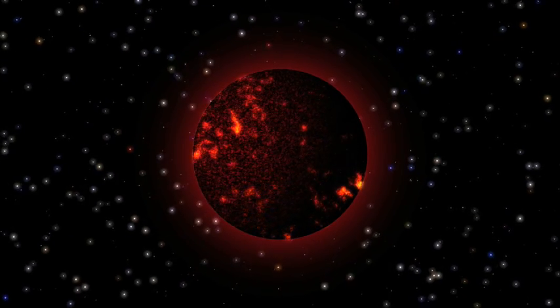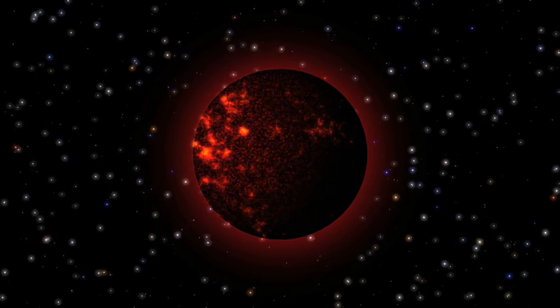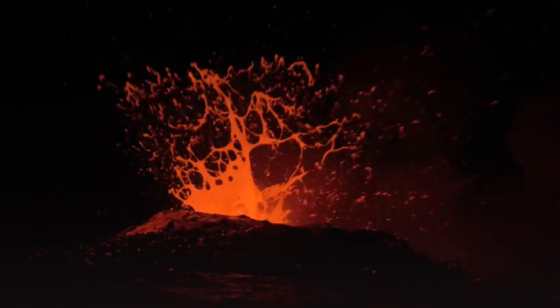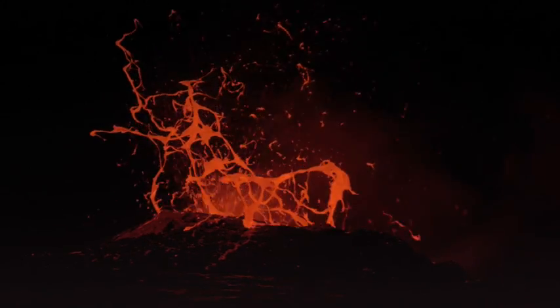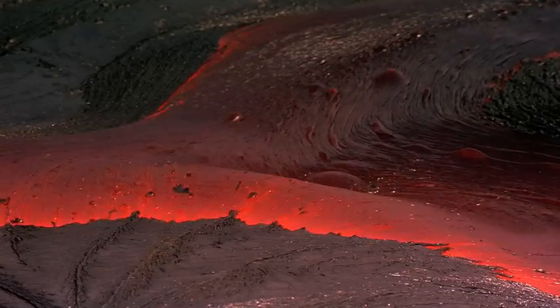The crust of our planet began as molten rock. Viewed from space, primordial Earth was a spectacular incandescent ball. And when the glowing outer layer began to solidify, the rock cycle began — a cycle that continues down through time to today, four billion years later.